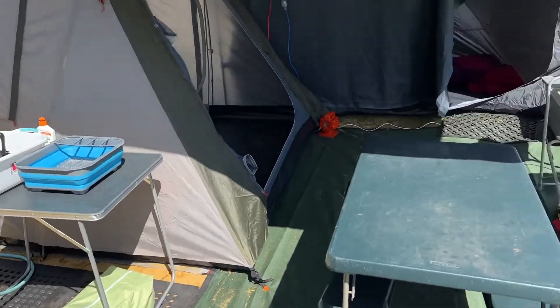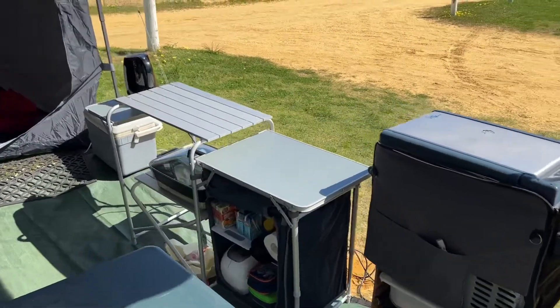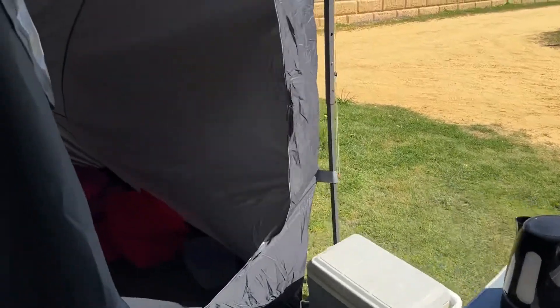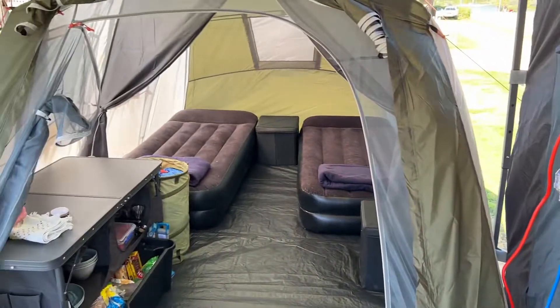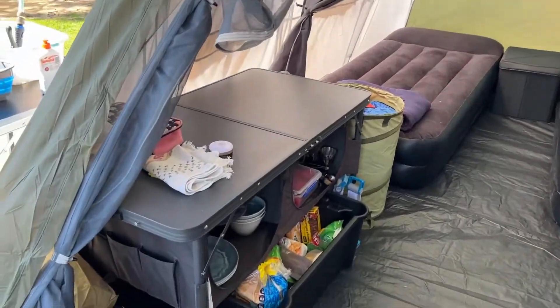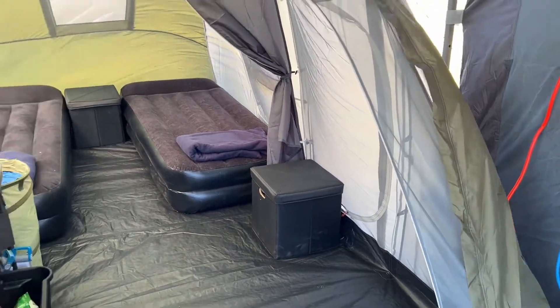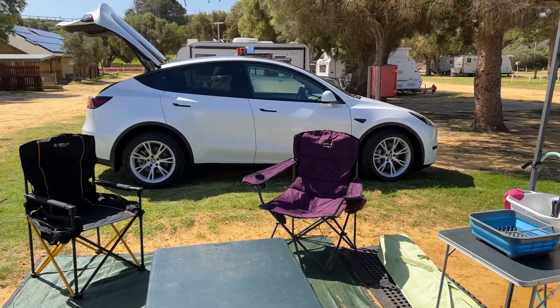Our washing station, dining, the fridge and kitchen. A couple of walls to put up if we want to. Then in here we have the kids' room — there's plenty of space in there — and then we have our bedroom, table, and equipment. Everything. So that is camping with a Tesla.